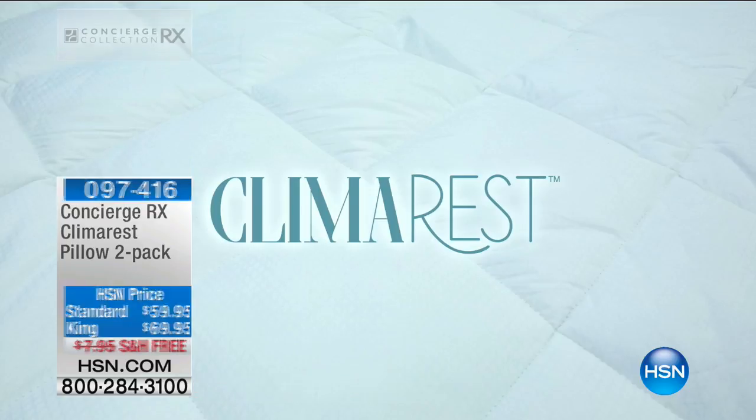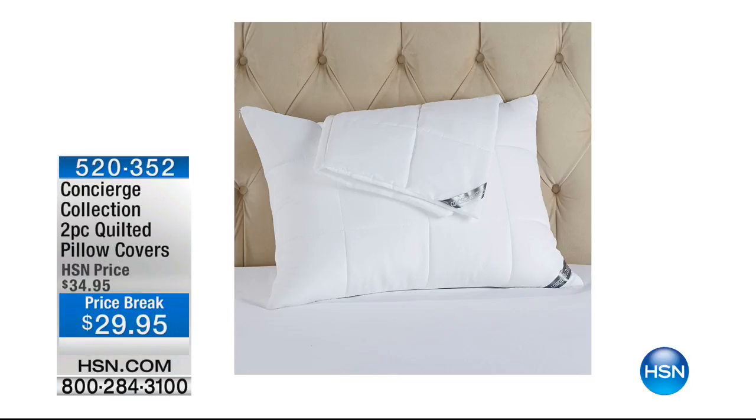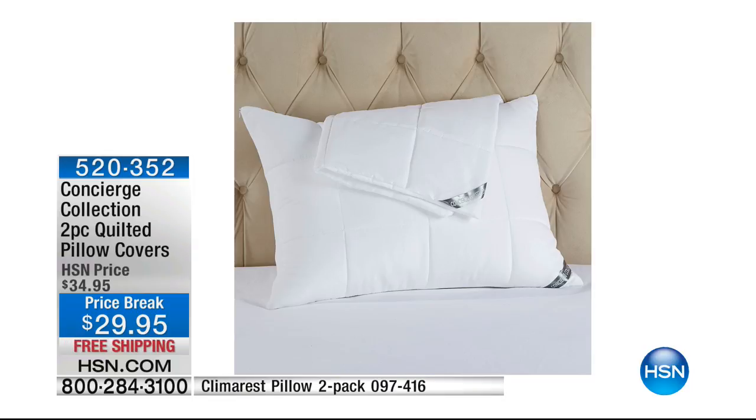Make the decision today. We have the standard, we have the king, and we have free shipping — saving you an additional $8. Free shipping on everything in the show, and according to Ellen in her 16 years at HSN, that just doesn't happen very often. So many of you are already taking advantage of those pillow sets.